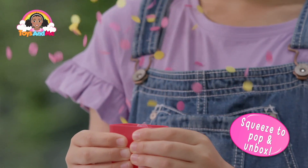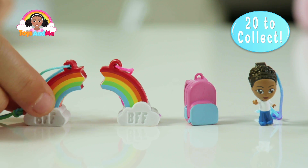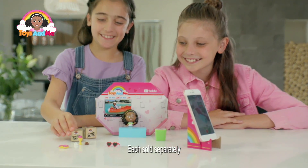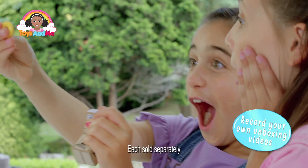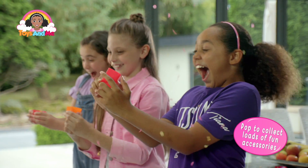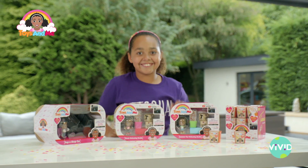Pop into the amazing world of Toys and Me and find an accessory surprise. Tiana, let's go — we need to get to the studio. We can make loads of unboxing videos just like Tiana, and with loads of cute accessories to collect, you can pop your way to an accessory-filled surprise. The Toys and Me range, out now.